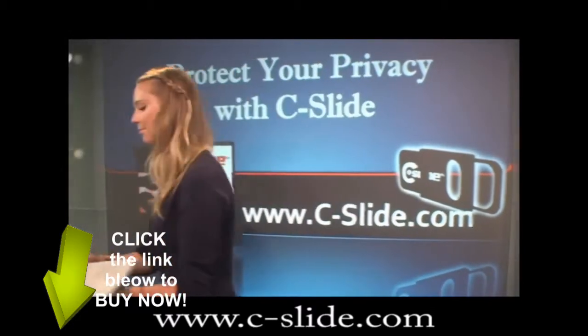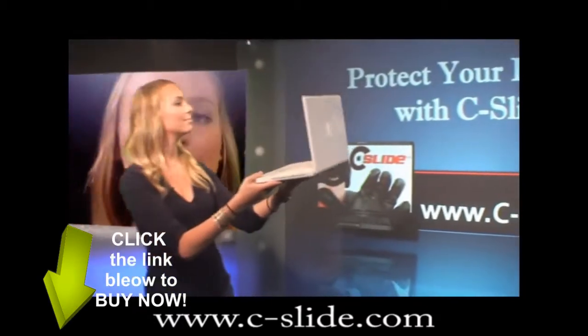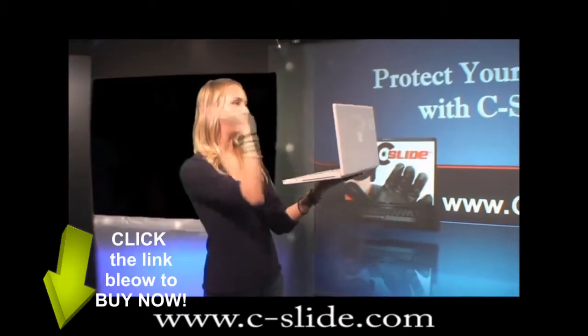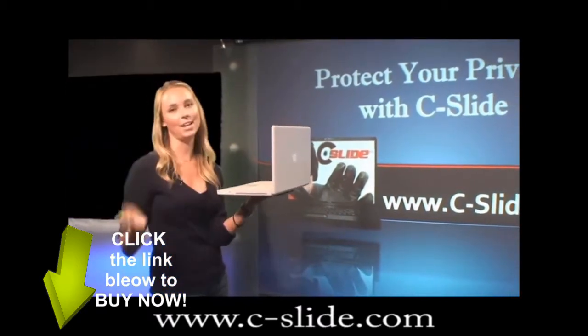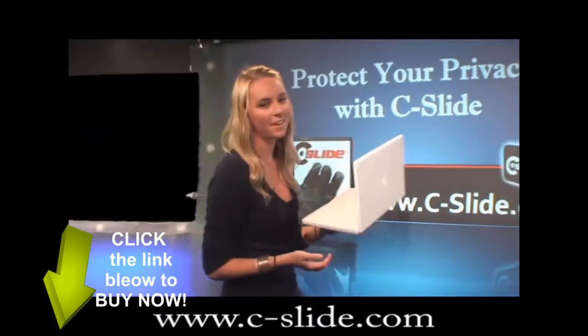Look. Now you see me. Now you don't. It's open, and it's shut. I think you get the idea.